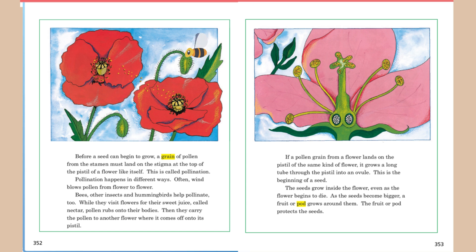If a pollen grain from a flower lands on the pistil of the same kind of flower, it grows a long tube through the pistil into the ovule. This is the beginning of a seed. The seeds grow inside the flower, even as the flower begins to die. As the seeds become bigger, a fruit or pod grows around them. The fruit or pod protects the seed.